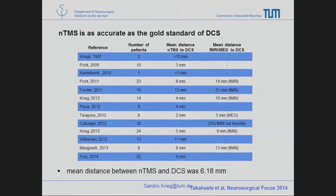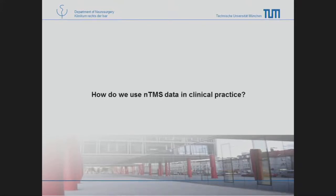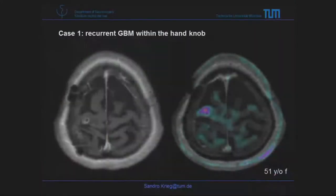We have been doing this for many years, and other groups as well. The first question was how accurate it is, and the final answer was about six millimeters — which is actually the sum of all the components used in the system, also in the intraoperative navigation system used to measure direct cortical stimulation, for motor function and plasticity studies.